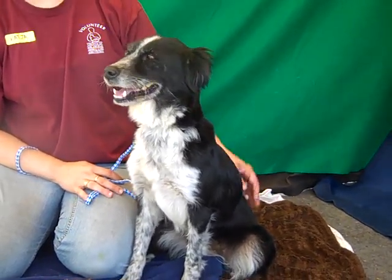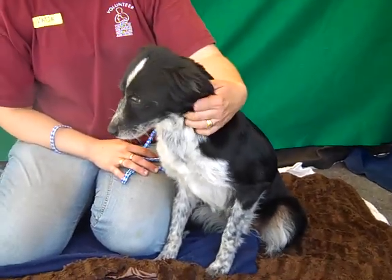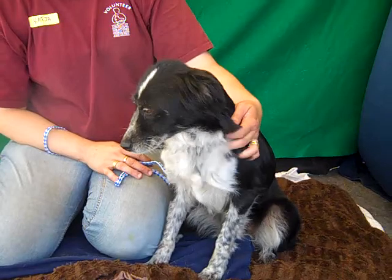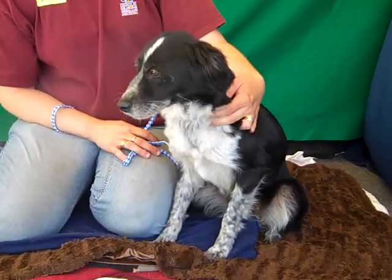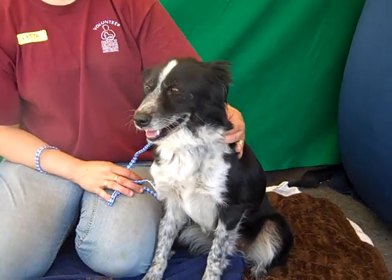Bola came here to the Baldwin Park shelter, unfortunately surrendered by her owners on June 7th because they said they had too many pets. And so here Bola is. We would love to find Bola a brand new home where she can be a superstar and not one of too many.